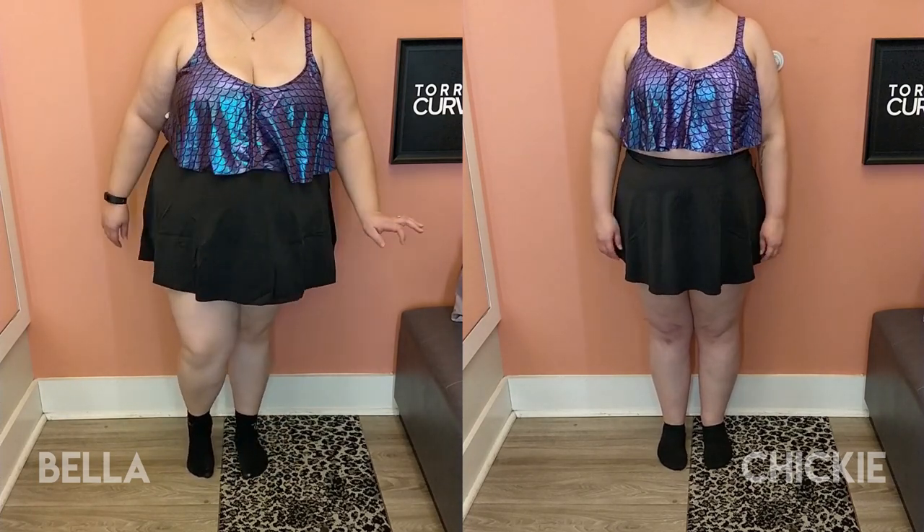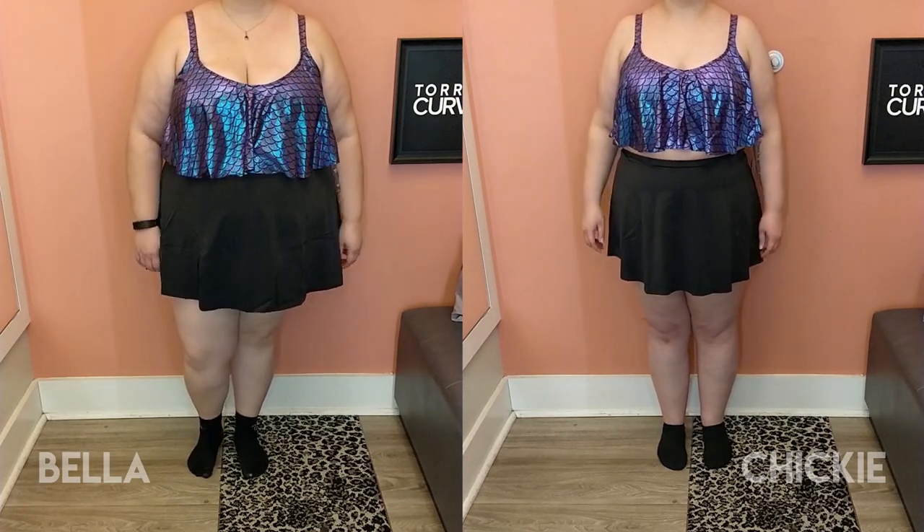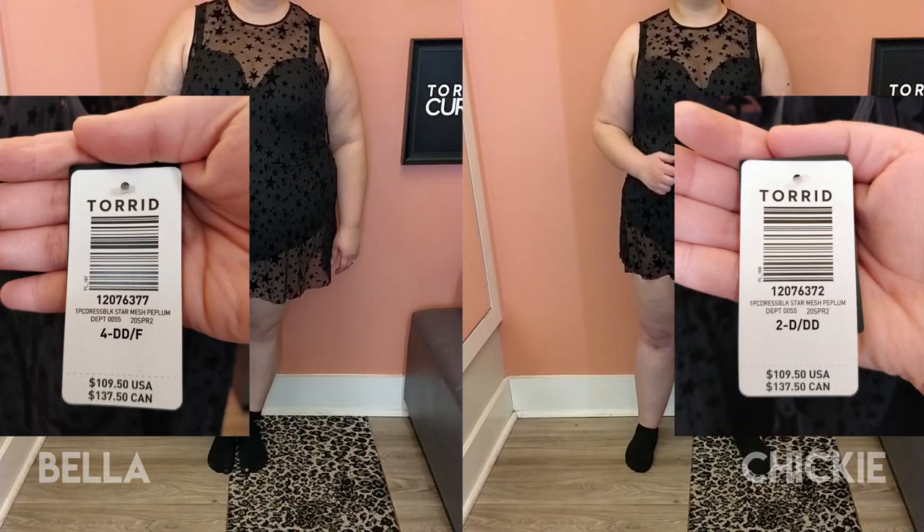Oh my god, I love this top on both of us! I like how flowy it is — it's just nice. And who doesn't want to be a mermaid, exactly.